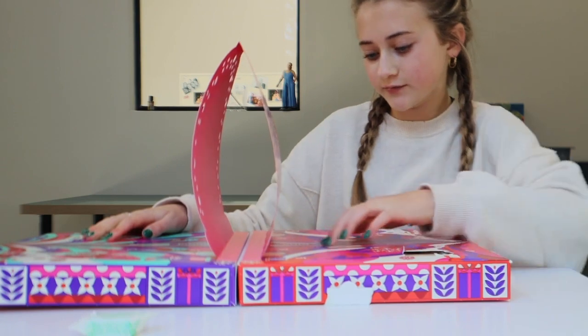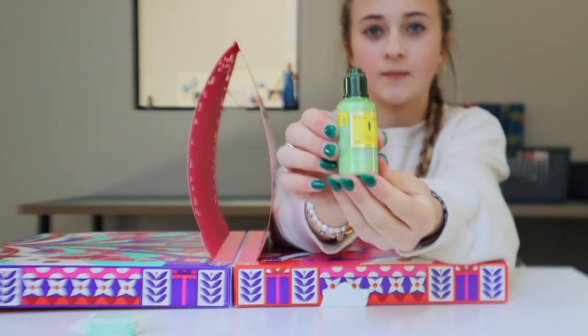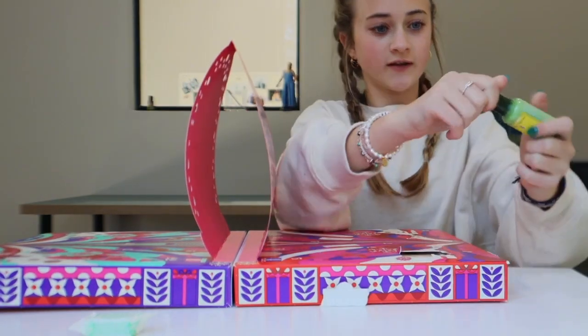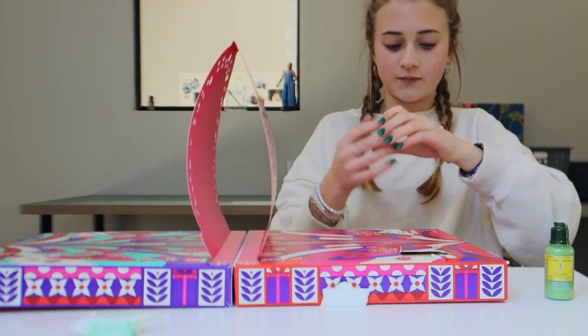I need to focus. Day number one is a bath cube. Let's move on to day two. Day two is body milk, or like, a body lotion. Let's try it out.